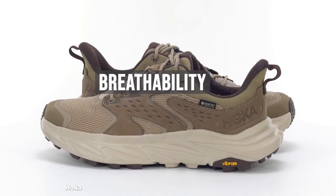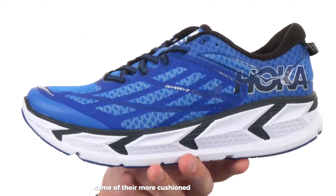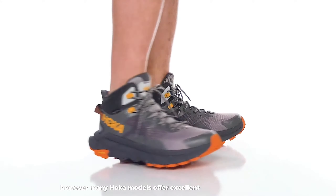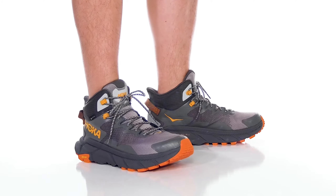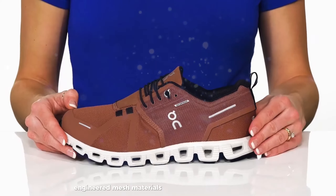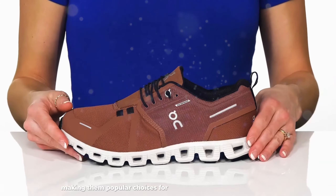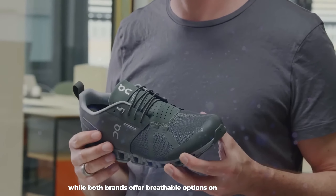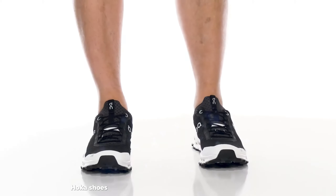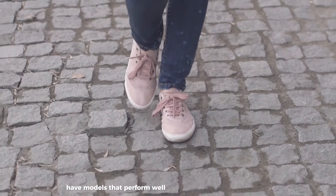Hoka utilizes engineered mesh uppers in most models, providing good ventilation, though some of their more cushioned shoes can feel warm on hot days due to the substantial midsole volume. Many Hoka models offer excellent breathability for their level of cushioning. OnCloud shoes are known for their lightweight, breathable uppers, using thin engineered mesh materials that promote airflow. Many OnCloud models excel in breathability, making them popular choices for warm-weather running. While both brands offer breathable options, OnCloud shoes generally have an edge in this category due to their minimalist upper designs.